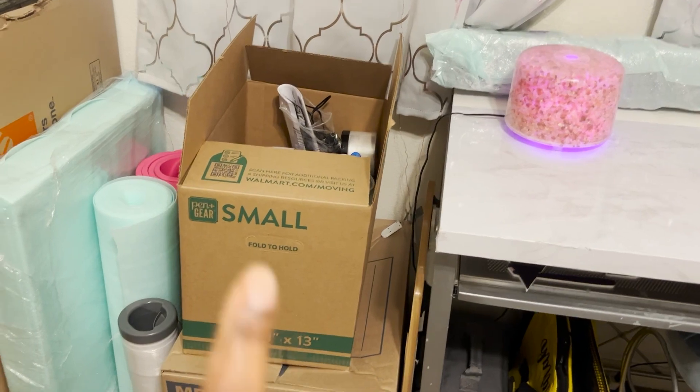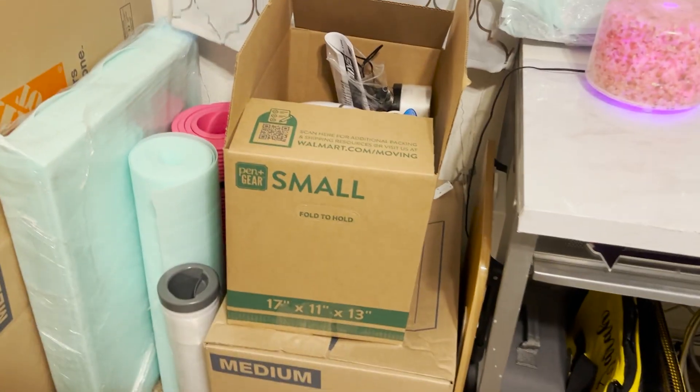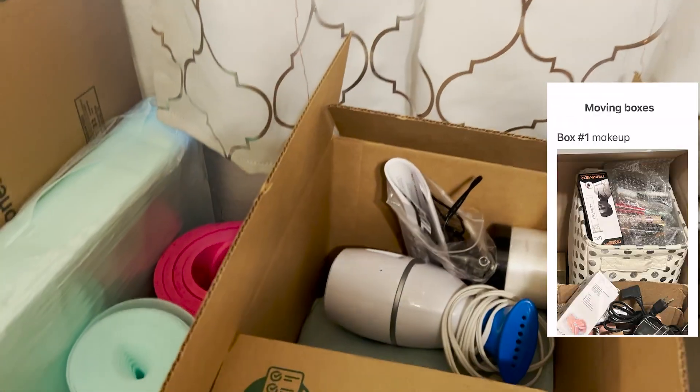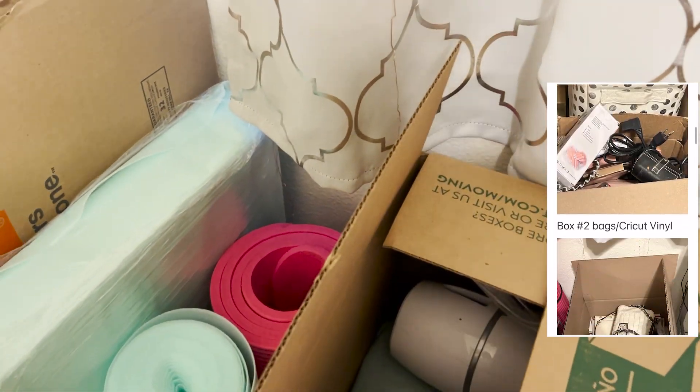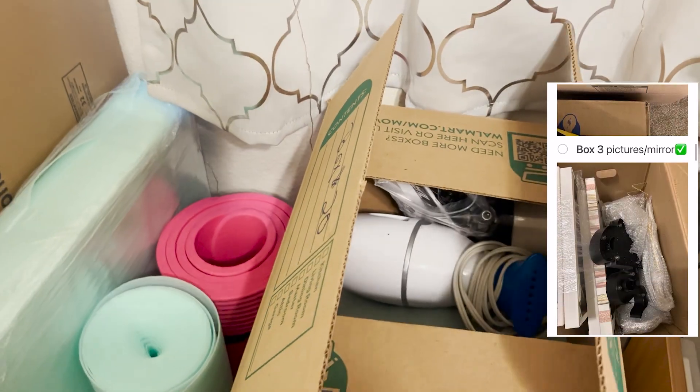I'm going to show you real quickly what I have to do and what I've done. Over here I've got my boxes — this is the actual last box I'm packing. What I did was I numbered my boxes and then I took a picture of what's in each box and I put them on my file. So this is box number 20 and that's where it's going to stop.